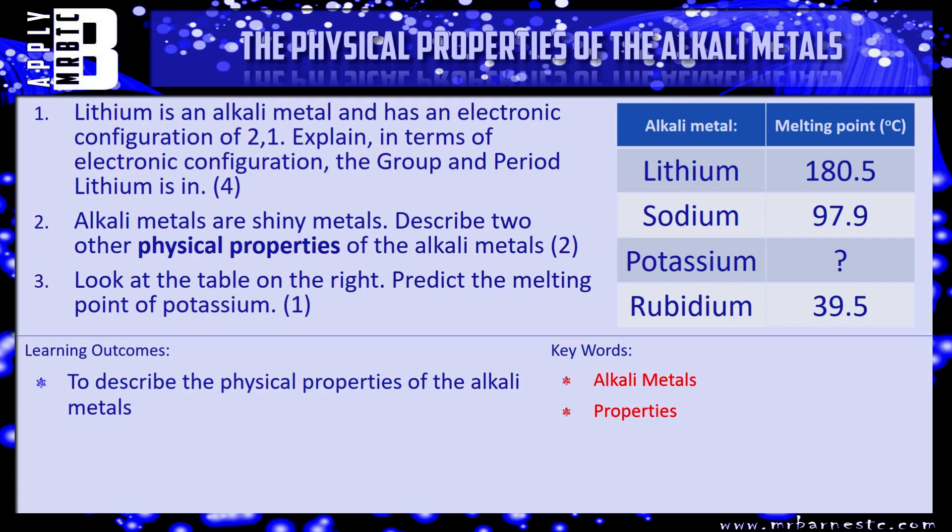Question two: alkali metals are shiny metals — describe two other physical properties of them, one mark each. Question three is about predicting: look at the table on the right. We've got lithium with a melting point of 180, sodium at 97.9, and potassium is unknown. Rubidium below it is 39.5. Predict the melting point for potassium by looking at the values above and below — that's how you can predict it relatively accurately. Pause the video and have a go.